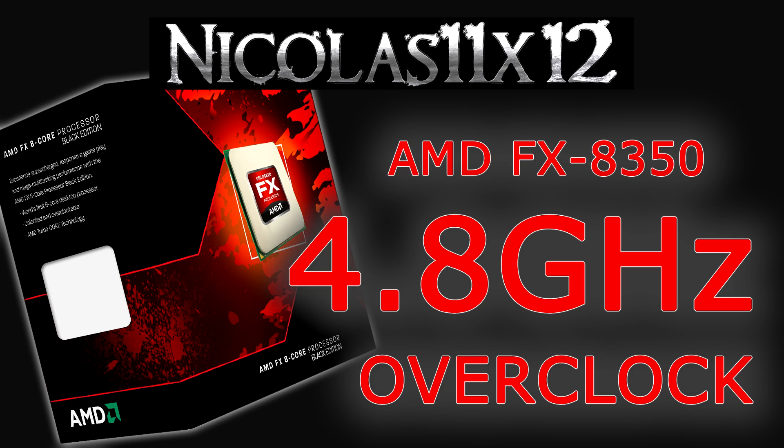Whether it's worth it to go with an overclocked FX-8350 over an i5 in terms of power consumption is your choice. You get roughly 17% more performance when overclocking the CPU, but power consumption increases by 33%. AMD's Vissera processors are more efficient than the previous Bulldozer FX processors, but the power consumption can still be considered fairly high.